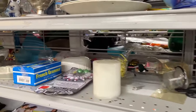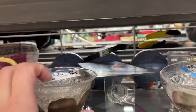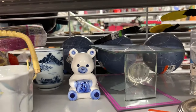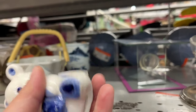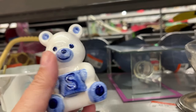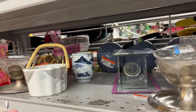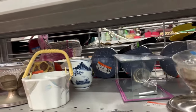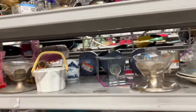Moving along, I spot this cute little teddy bear Blue Delft salt shaker for only $1. I do look for the pepper but did not find it, so I end up putting him back on the shelf.